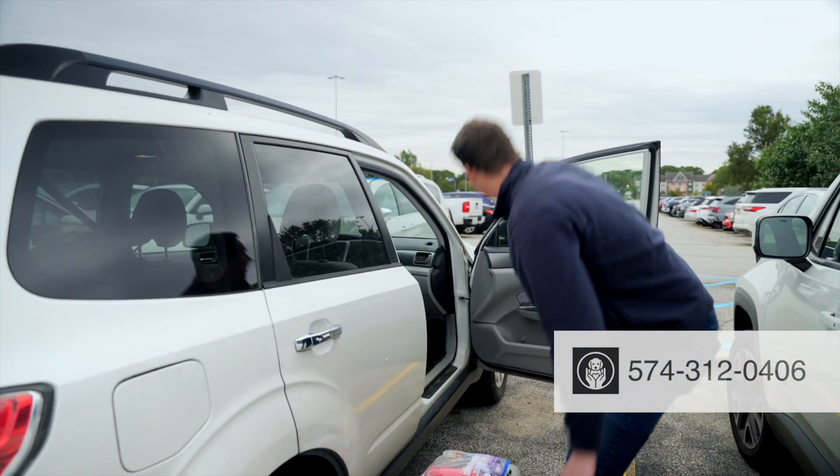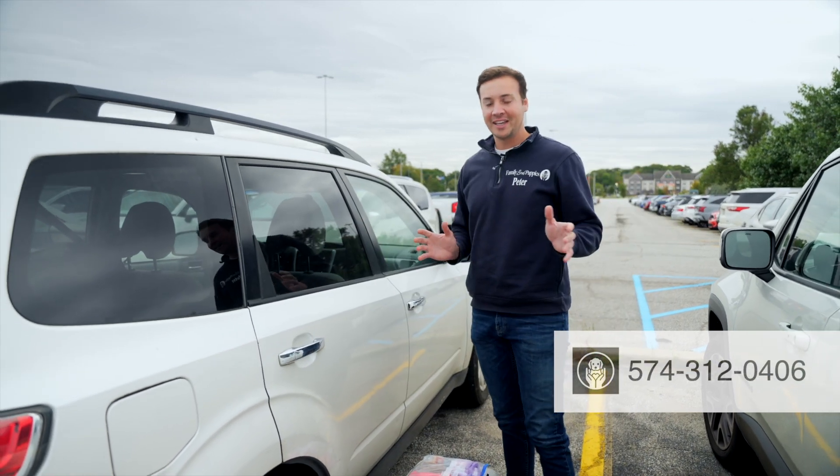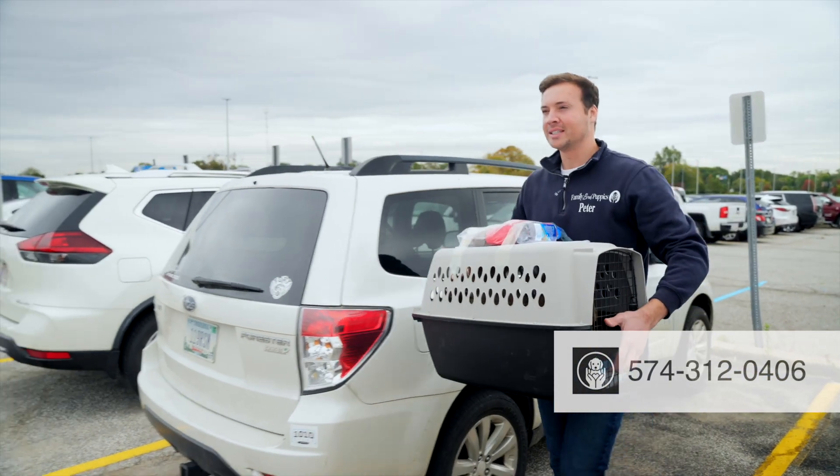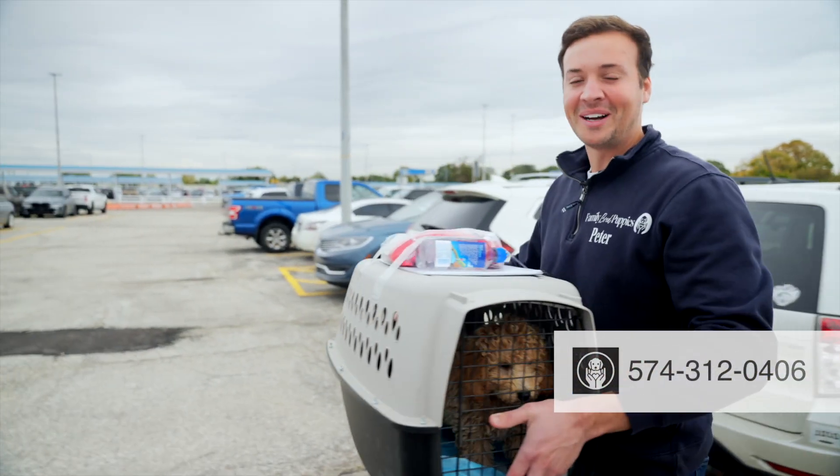She is going to be going from South Bend on a quick flight to Chicago — that's about 45 minutes — and then she's going to be going all the way to Los Angeles.